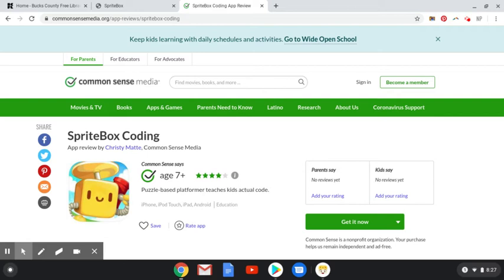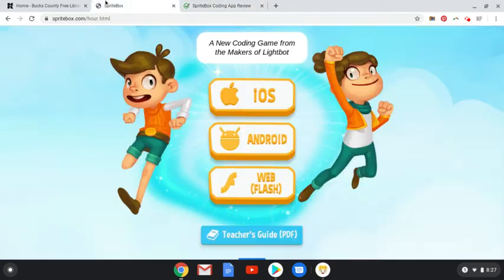It mimics popular platform style games, kind of like Super Mario Brothers. The coding puzzles exist as obstacles to overcome, so you're kind of overcoming these little obstacles by doing the coding. It is available on Apple iOS, Android, and there is an online web flash-enabled option.